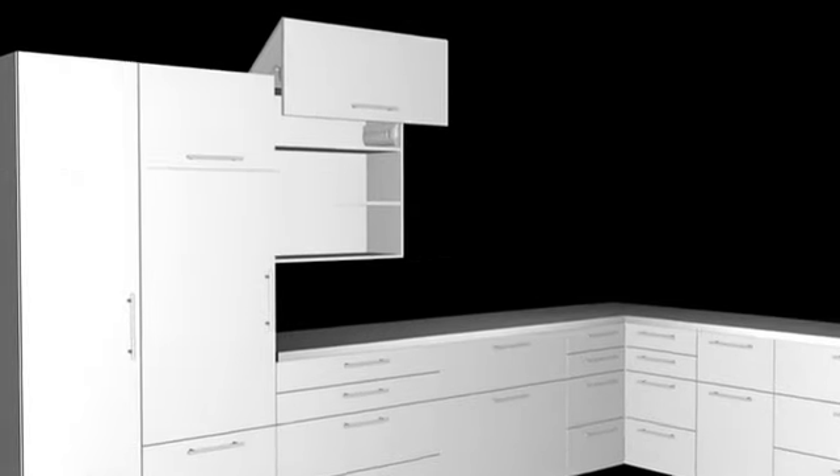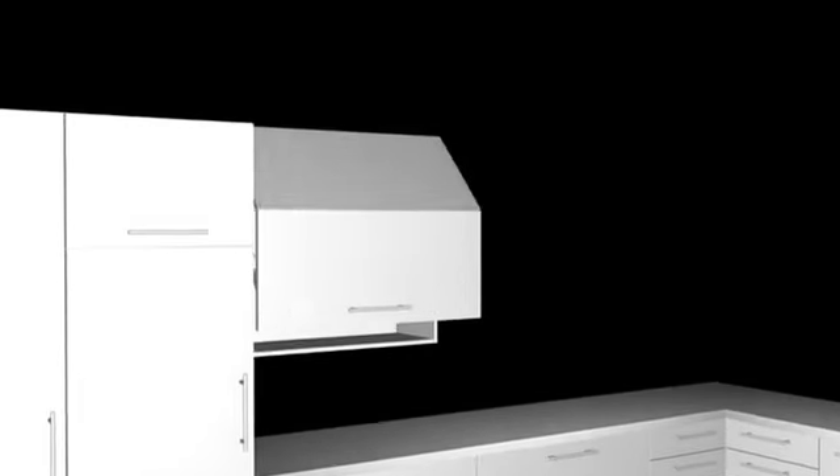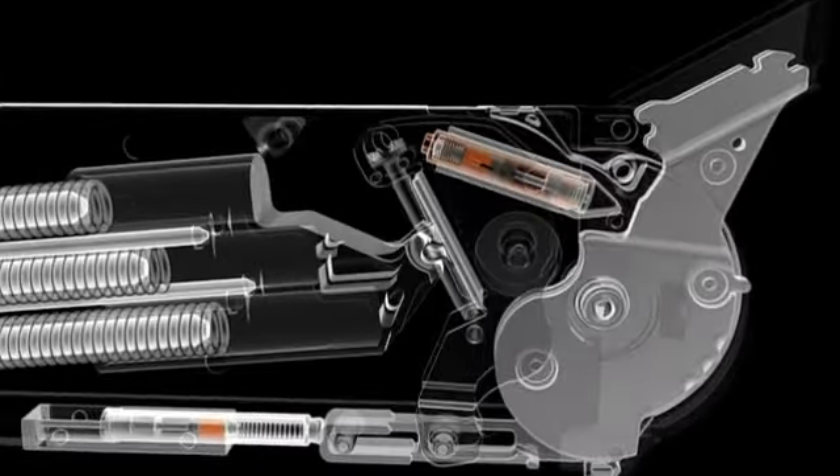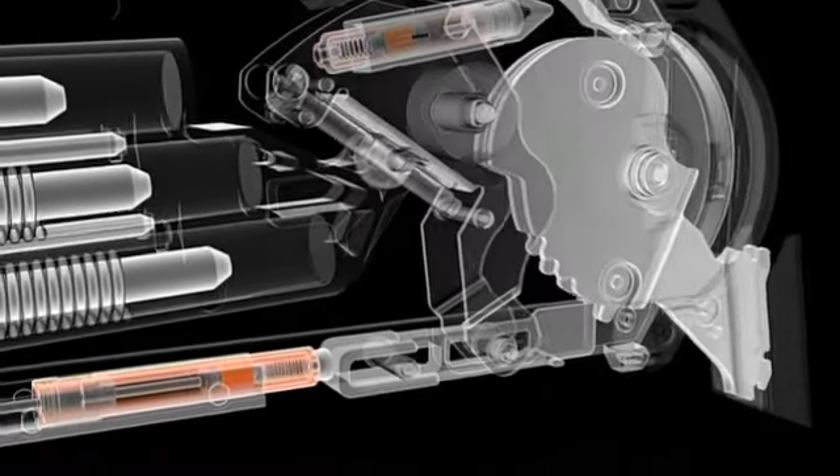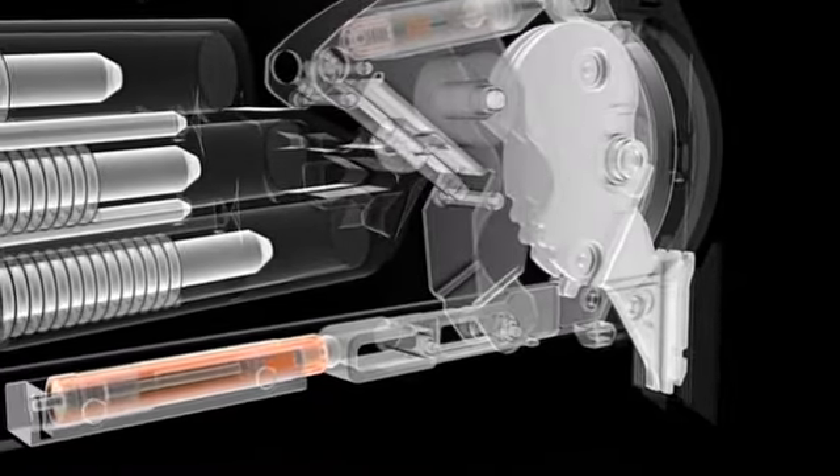That's because of Blue Motion. Opening and closing a wall cabinet has never been so much fun. Thanks to Blue Motion, Aventos fronts close silently and effortlessly — regardless of whether they are heavy or light, closed gently or with force. In other words, Blue Motion adapts to these different situations.